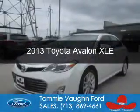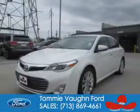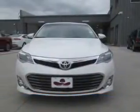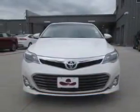This is a used 2013 Toyota Avalon. It's powered by front-wheel drive, a 3.5-liter, six-cylinder engine, and a six-speed automatic transmission.